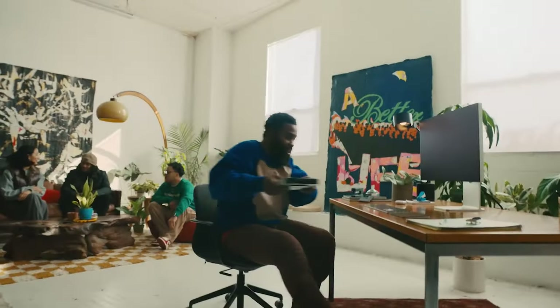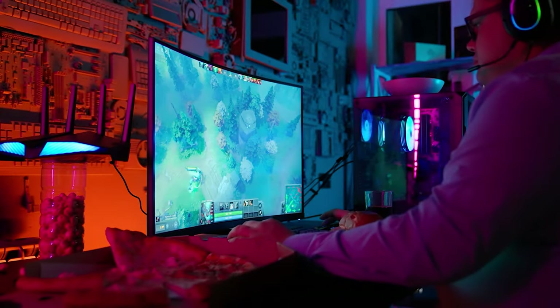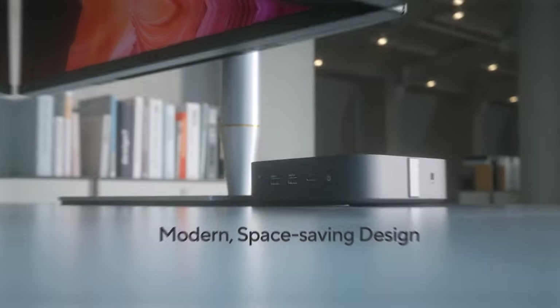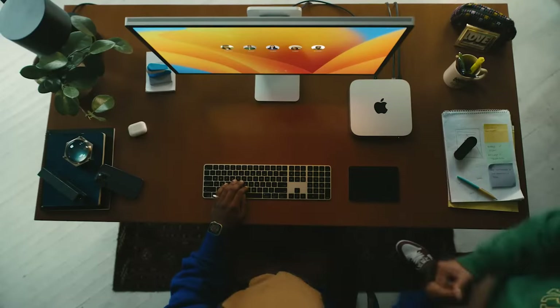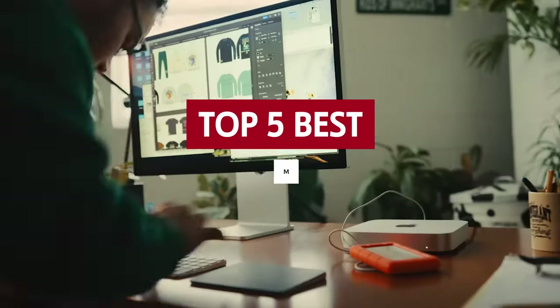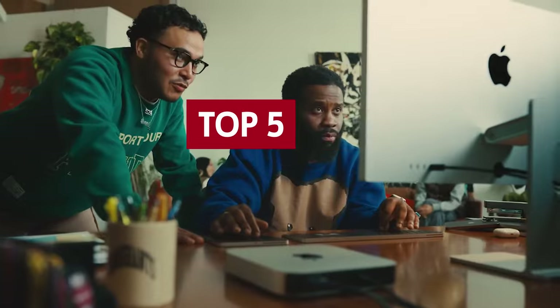Mini PCs — the pocket-sized powerhouses of computing that'll make you wonder why you ever settled for those bulky beasts. These tiny titans are the epitome of convenience, giving you all the power you need for web browsing, content creation, and even gaming, without taking up precious real estate on your desk. So buckle up folks, because we're about to take you on a tour of the best mini PCs on the planet. Let's get ready to Mini-Nate!